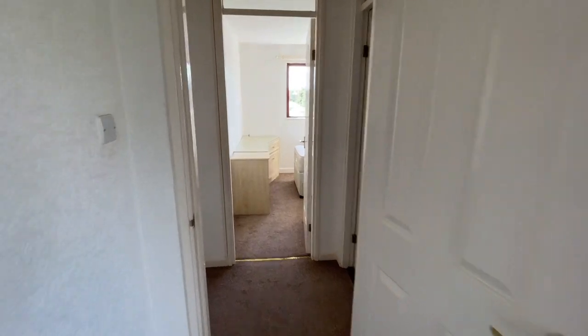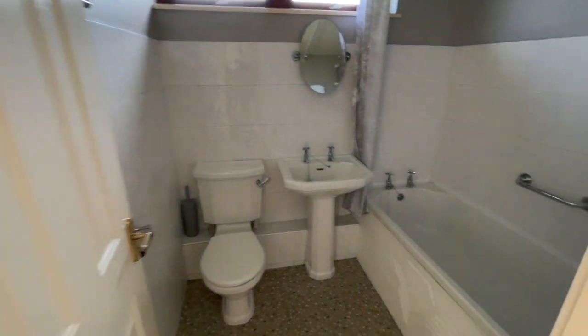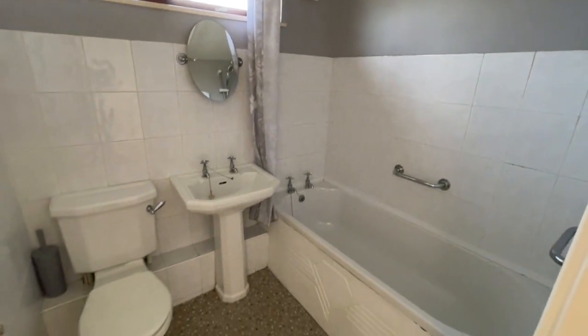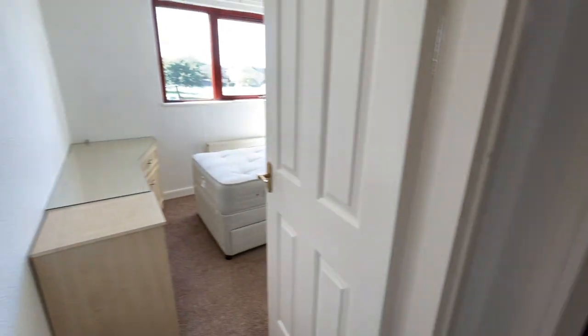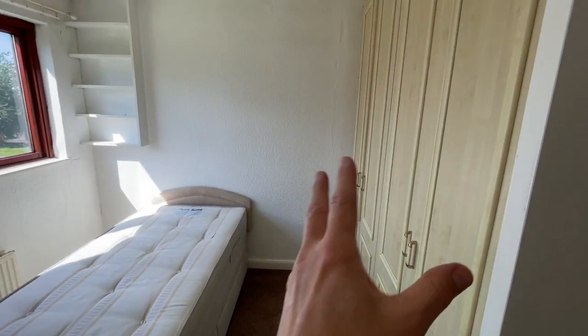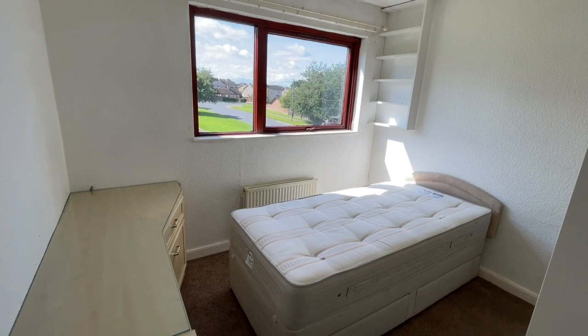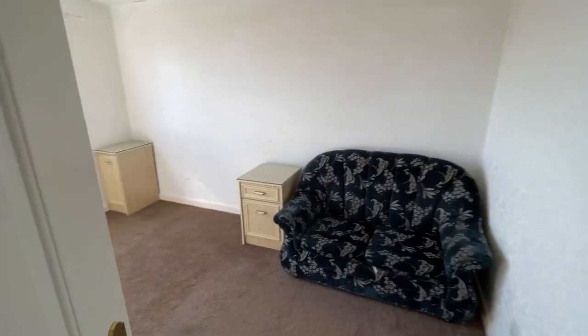And then through into an inner hallway. We've got the bathroom in here — it's got an electric shower over. And then two really decent sized bedrooms. This one has got fitted wardrobes in and a fitted desk as well. We'll have some more storage here and then another big double bedroom in here.